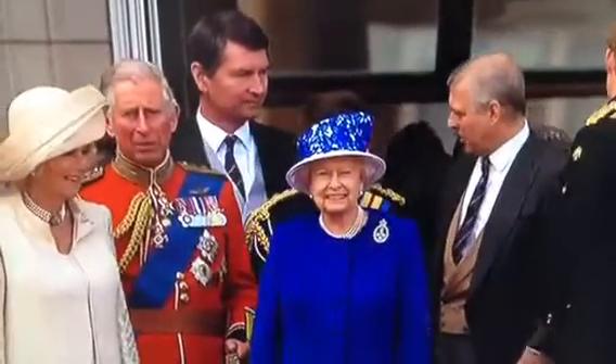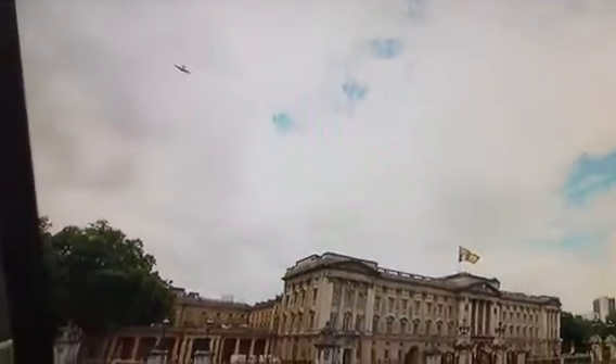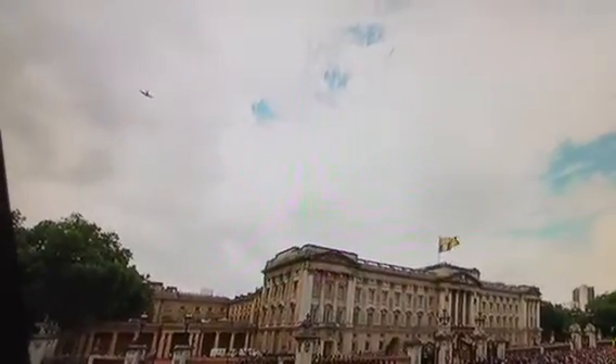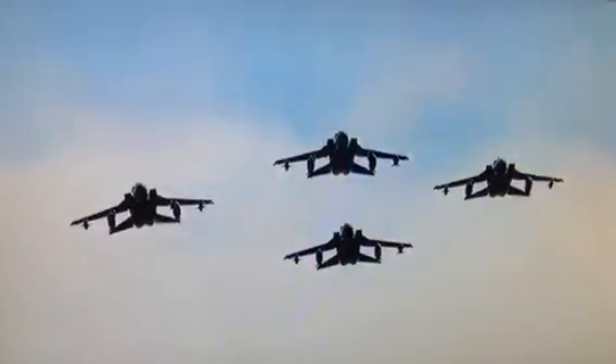A broad smile from the Queen. We'd normally see the Lancaster with the Hurricane and the Spitfire, but we're happy to see just the Lancaster today, representing the ARIF Memorial Flight.